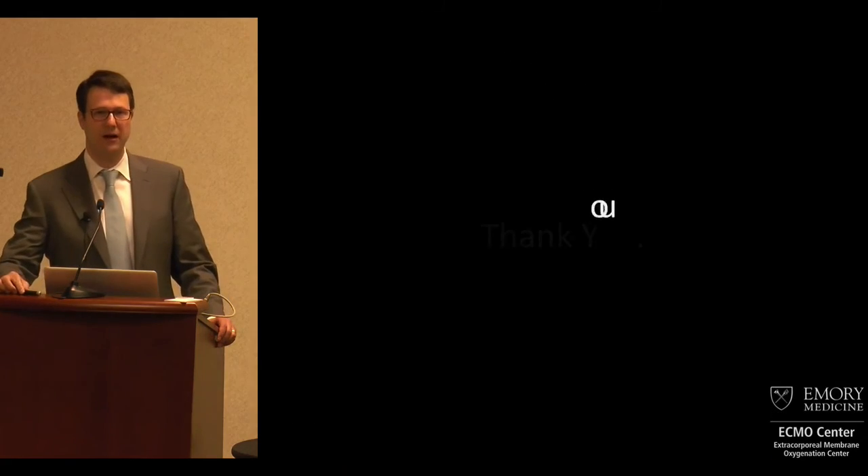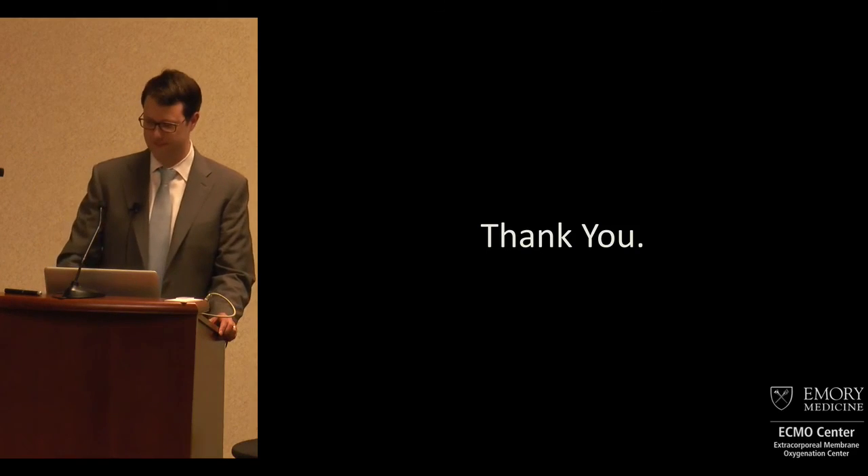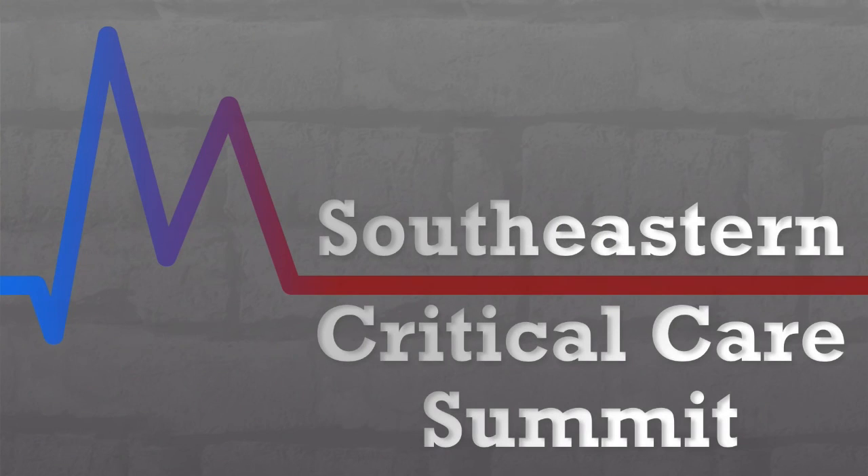With that, I'd like to say thank you for the time this morning.